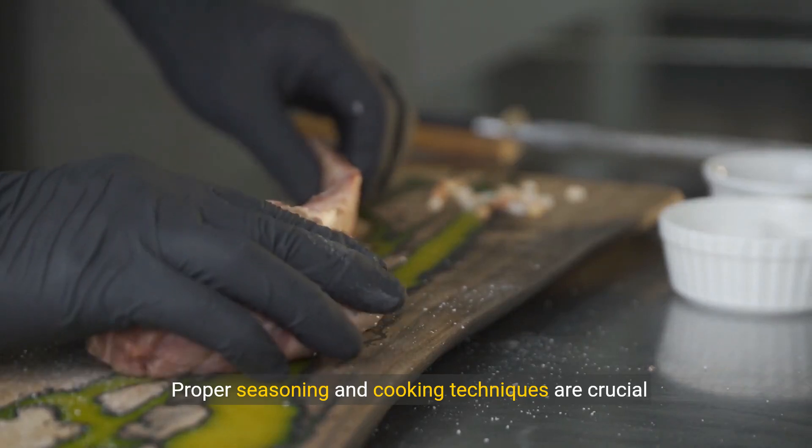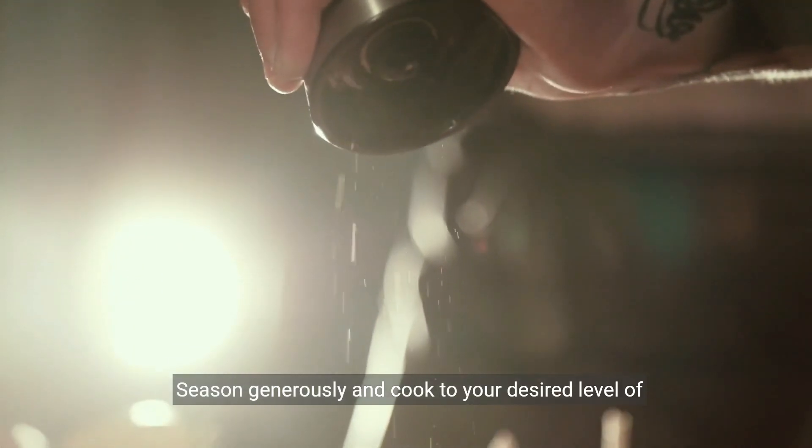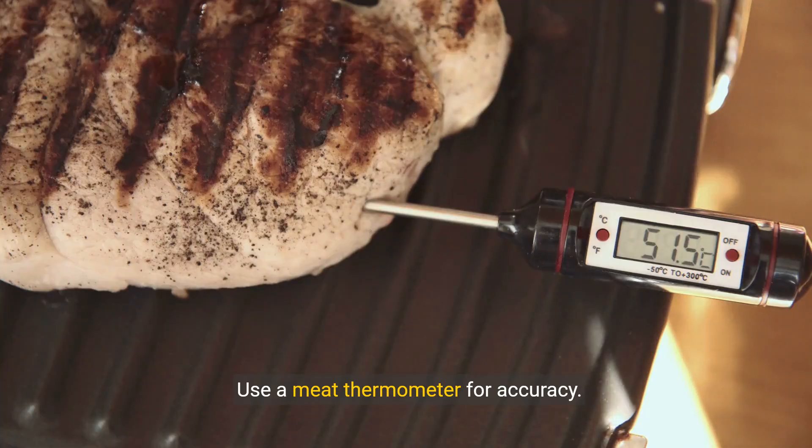Proper seasoning and cooking techniques are crucial for a delicious steak. Season generously and cook to your desired level of doneness. Use a meat thermometer for accuracy.